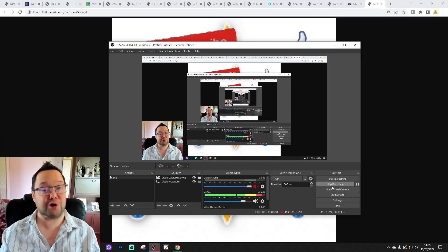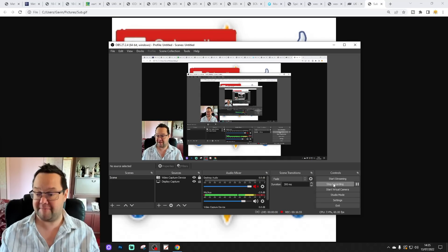But that's it for today's video. Enjoy the rest of your Wednesday. Thanks for watching.